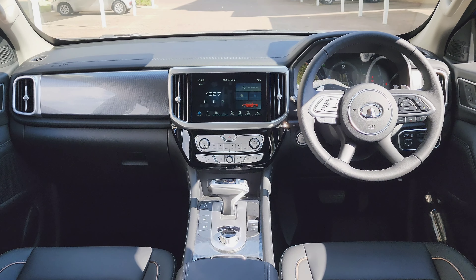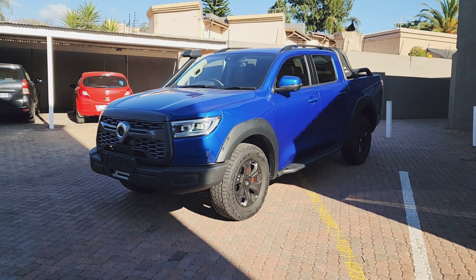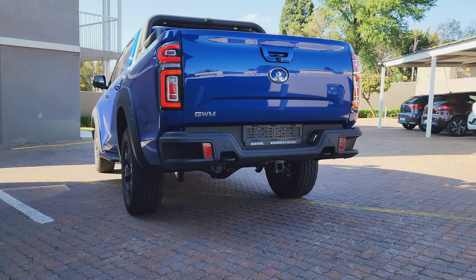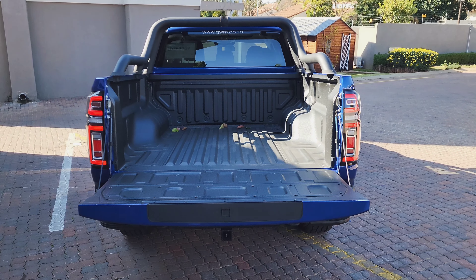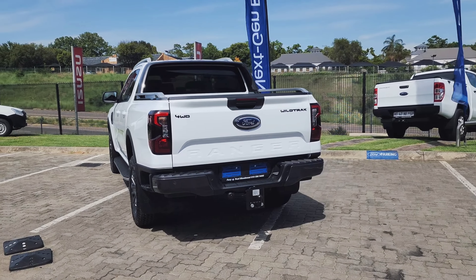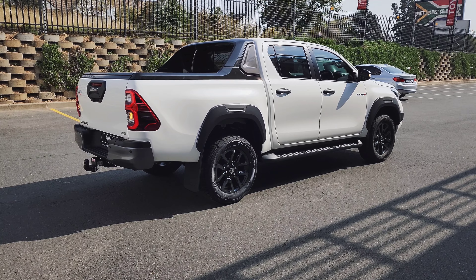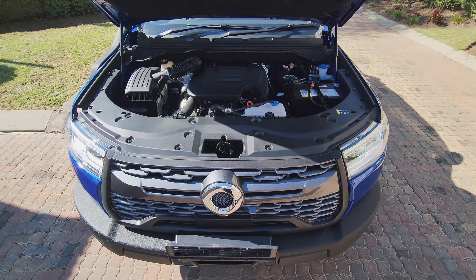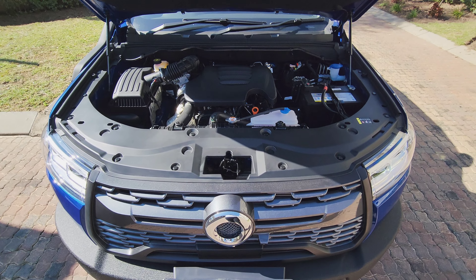The engine is mated to an 8-speed automatic transmission. If you're interested in the vehicle and want to use it for towing, it is important to note that it has a towing capacity of 3 tons and a payload capacity of 1 ton. The towing capacity is slightly less than rivals like the Ford Ranger and Hilux, which have a towing capacity of up to 3.5 tons. Later in the video, we will launch the P-Series from 0 to 100 km/h and you will be surprised by this engine.